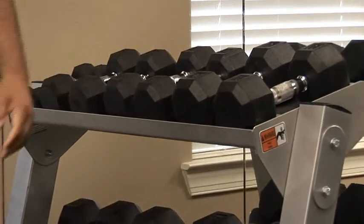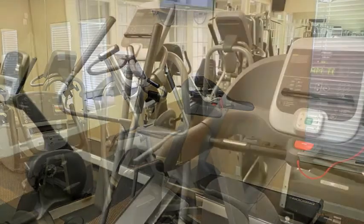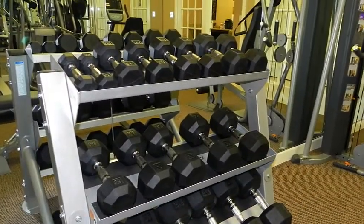If your goal is to be physically fit, experience a muscle-burning workout in the 24-hour fitness center. Here you're treated to top-quality cardiovascular and strength-building equipment as well as free weights.